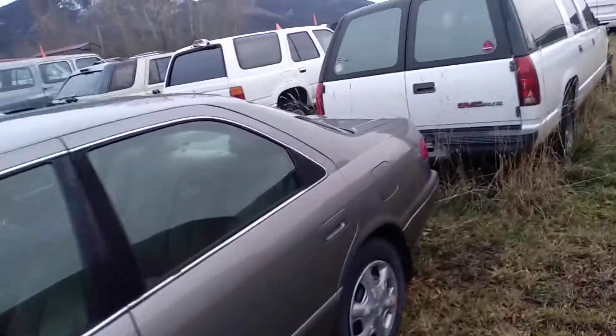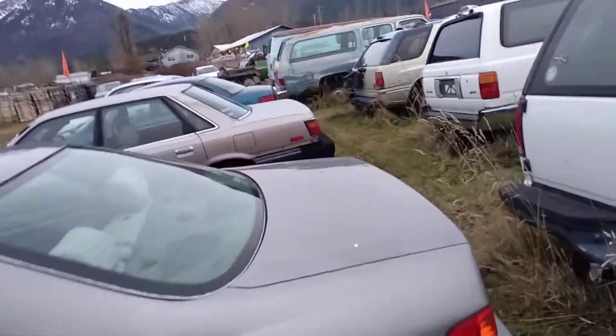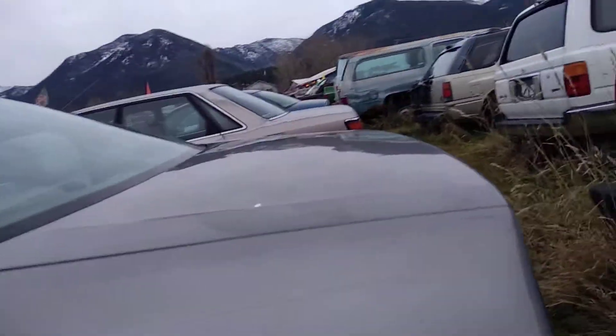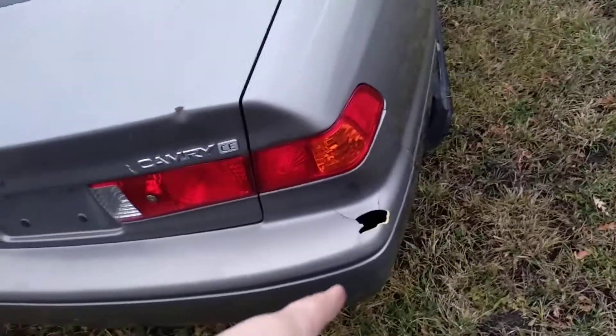It's got wheels that are round and tires that are black. You can see there's a little bit of pinging in that rear trunk hood — looks like hail damage, not much. A little ding there too, but also you see the big hole.